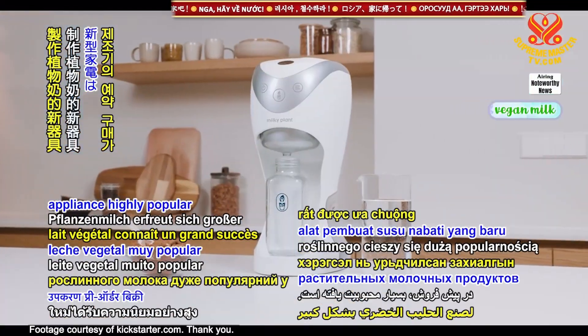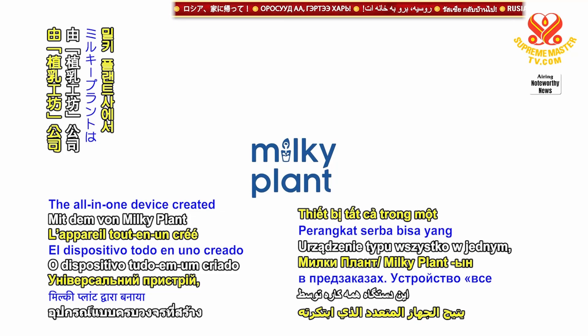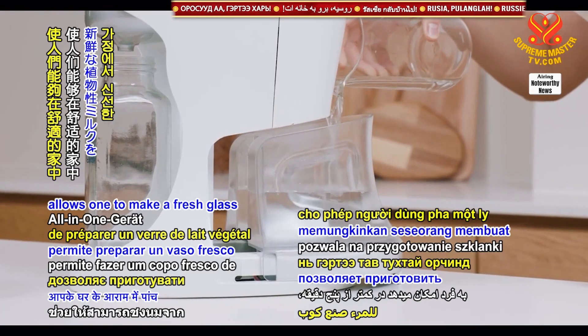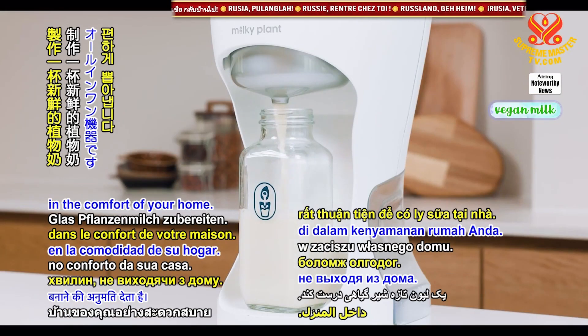A new plant milk-making appliance is highly popular in pre-order sales. The all-in-one device created by Milky Plant allows one to make a fresh glass of plant milk in less than 5 minutes in the comfort of your home.